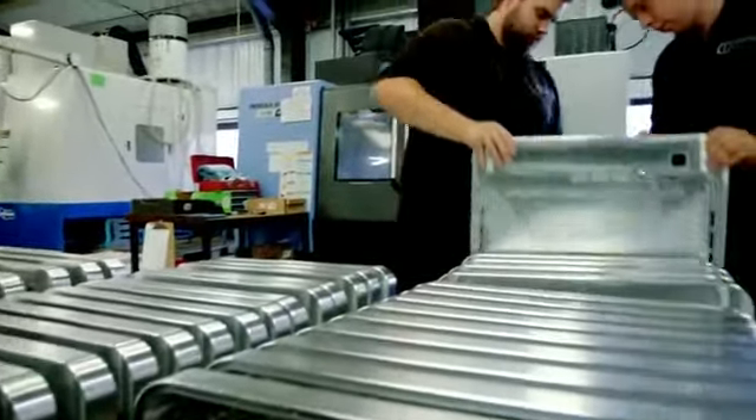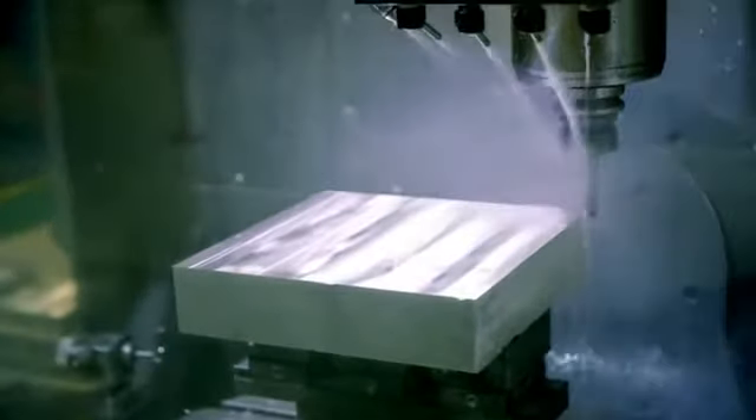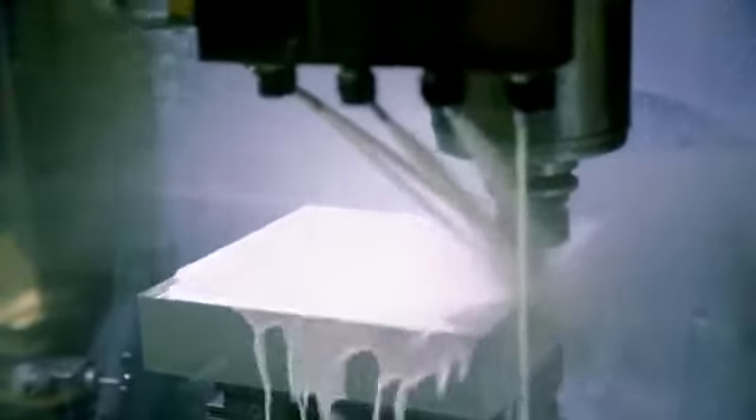Cambridge Precision is a subcontract machine shop essentially. We're a manufacturer of make-to-print, high quality, high precision prismatic machine components for a wide range of high-tech industries. I think our expertise is problem solving — we are an extremely good company with a lot of high-skill quality people, and we're very good at solving customers' requirements.